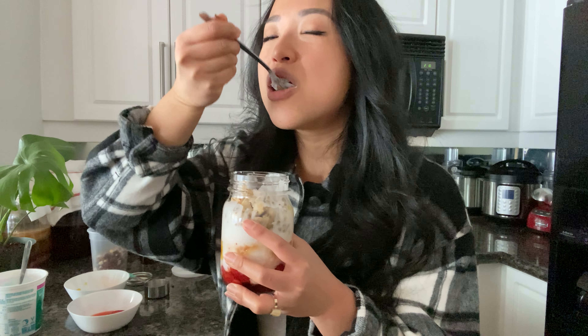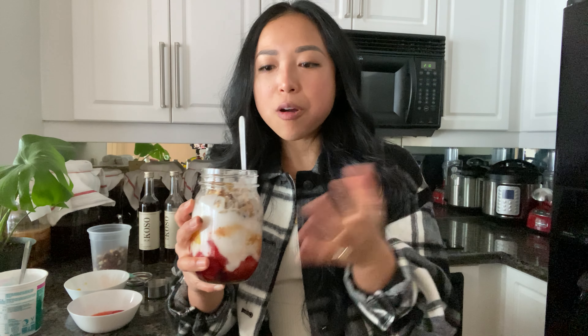I'm going to grab a spoon and dig right in. Oh my God, it looks so yummy. Mmm — wow, that's so good. It's just the right amount of sweetness. It is not going to make you crave more sugar. And the crunch is so satisfying.